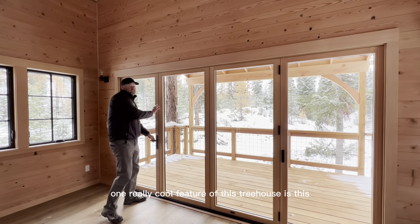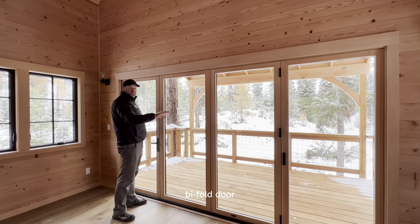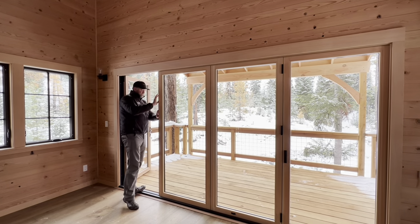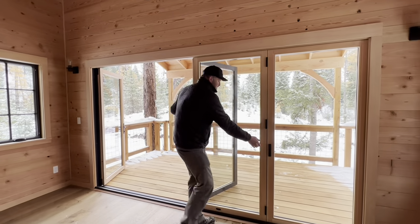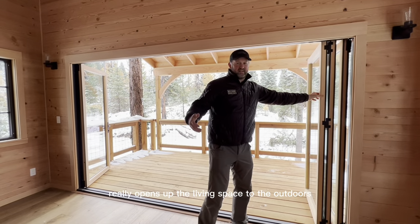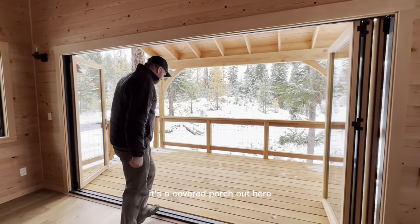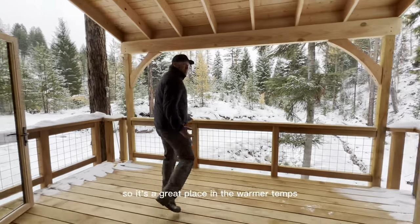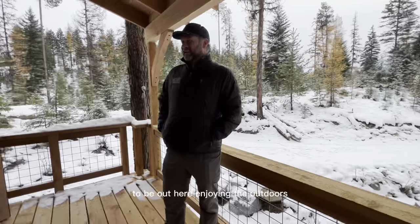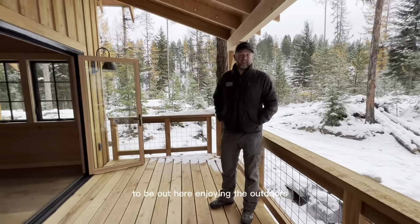One really cool feature of this treehouse is this bifold door unit. It really opens up the living space to the outdoors. It's a covered porch out here so it's a great place in the warmer temps to be out here enjoying the outdoors.